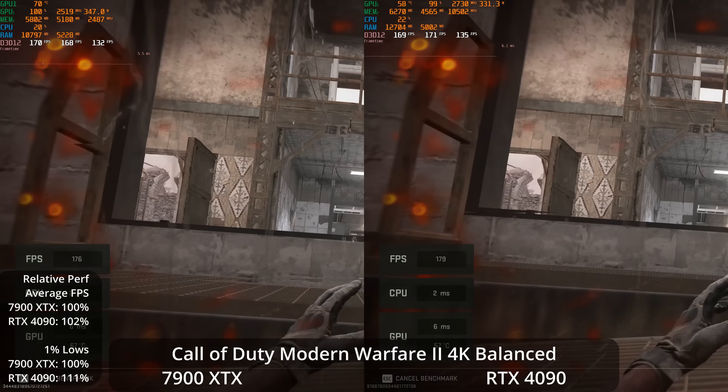Looking at Resident Evil 4 on the RE Engine: at 4K max preset with ray tracing, the RTX 4090 is ahead by 38% on both averages and 1% lows, but even at max settings with ray tracing, the 7900 XTX still gives a 90 FPS experience. At the Prioritize Graphics preset without ray tracing, both GPUs deliver a high refresh rate experience, but the 4090 has a 40% lead and 58% lead in 1% lows. The 7900 XTX is still over 110 FPS.